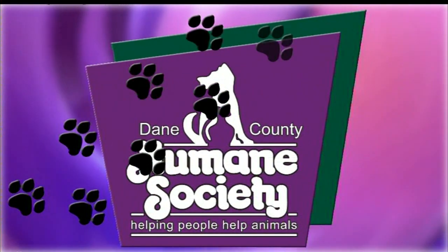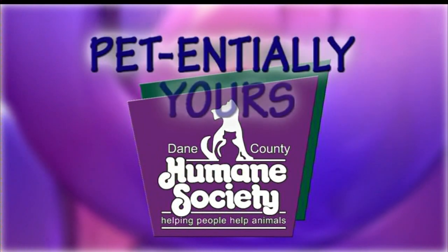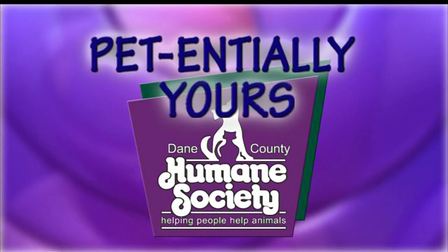You're watching News 3 HD at noon. It is time to meet our pet of the week from the Dane County Humane Society. Gail Viney is here with Oscar.